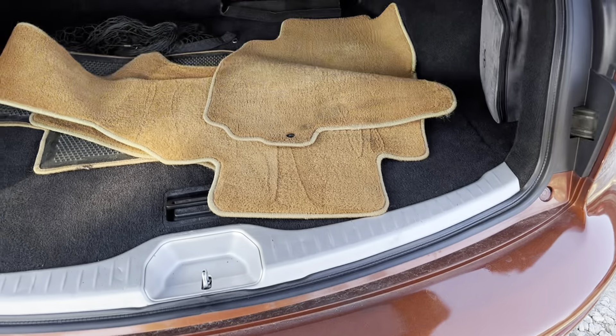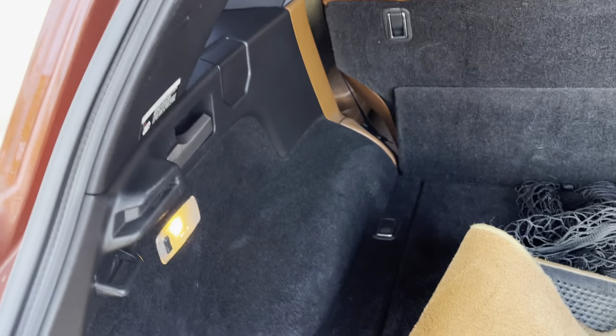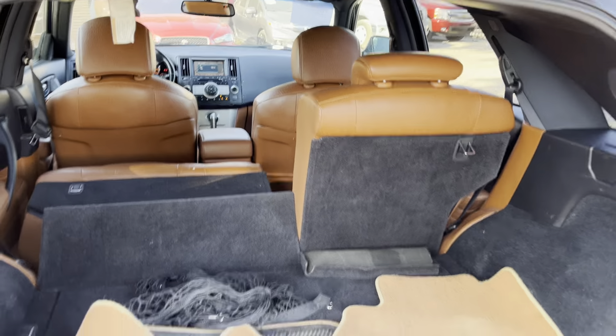I'm going to show you inside here real quick. So the seats — they do come down. It's a 60-40 split. It's got a handle right here that you just pull on and it just goes down like that.